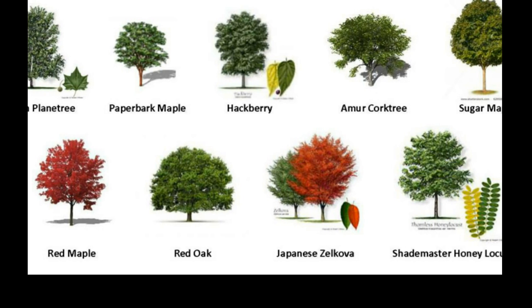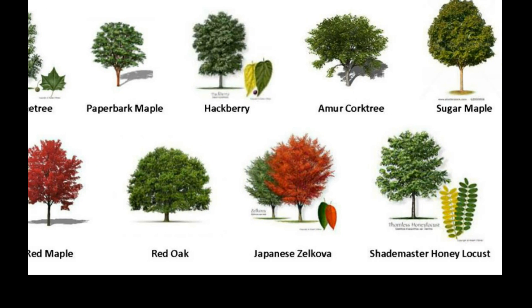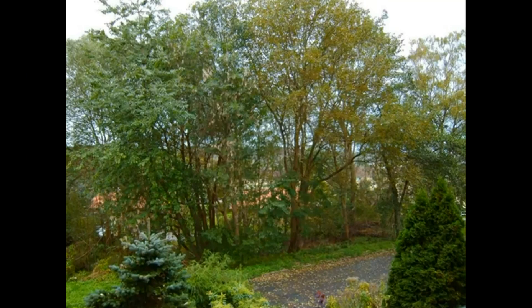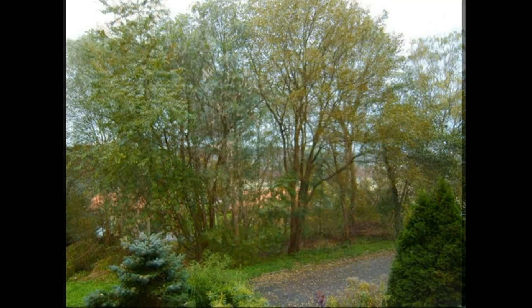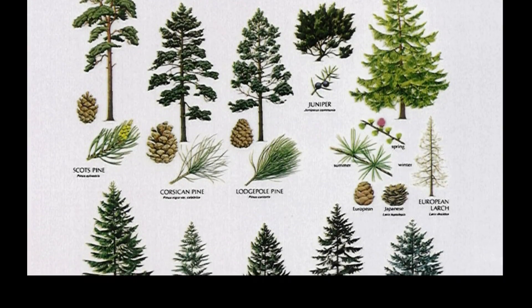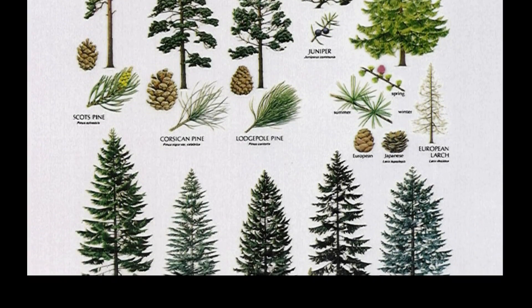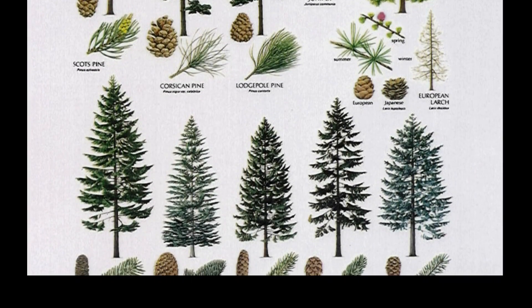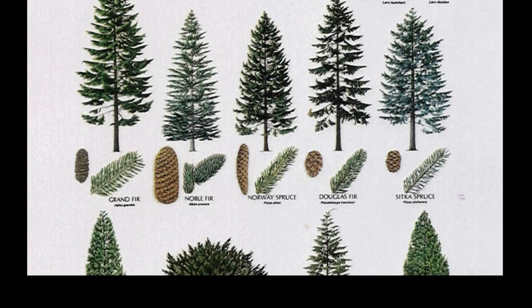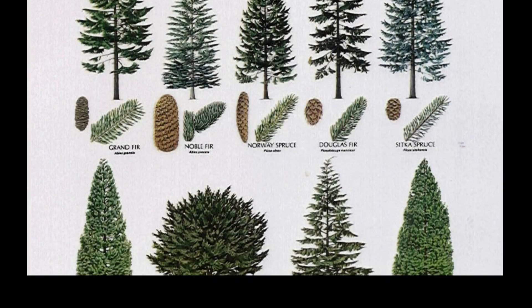Deciduous means to fall off. So a deciduous tree is a tree whose leaves fall off every year, either due to winter cold or a dry season. An evergreen tree is a tree that, although it does lose its leaves and needles throughout the year, it is constantly growing new leaves and needles, and so it remains green year-round.